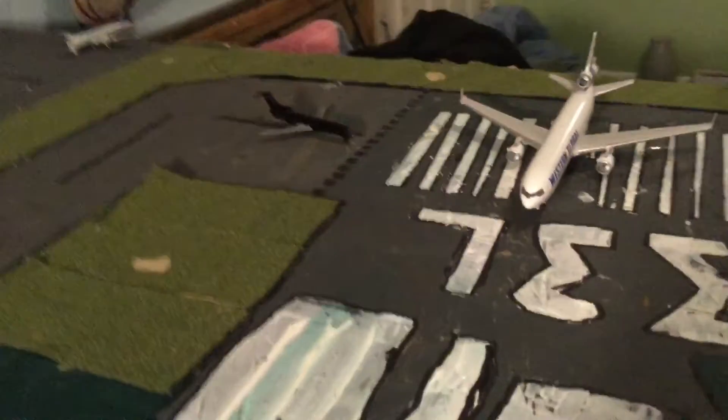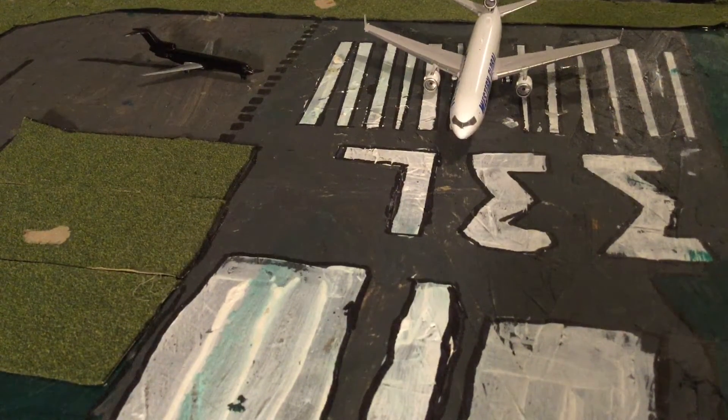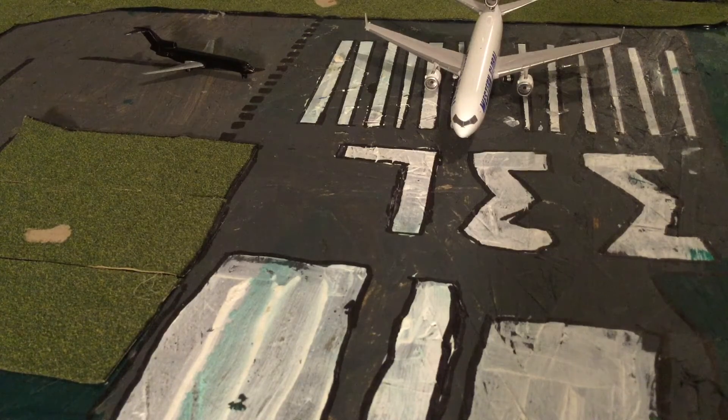Back here on the runway we have a Western Global MD-11. He is just about to take off to LAX, or Los Angeles International Airport.